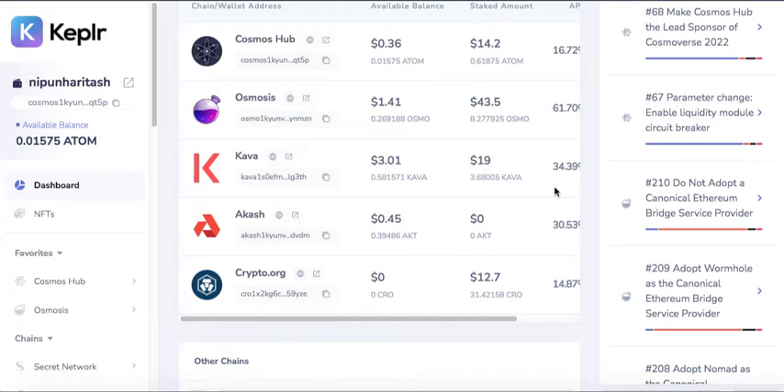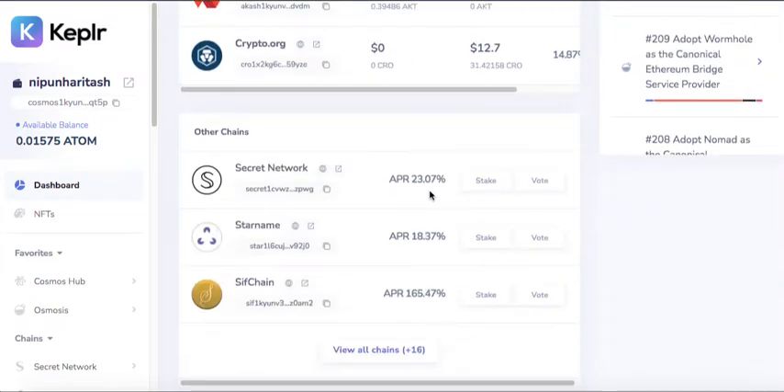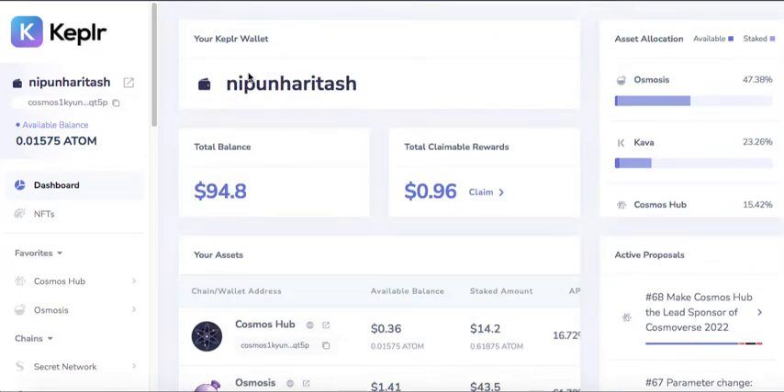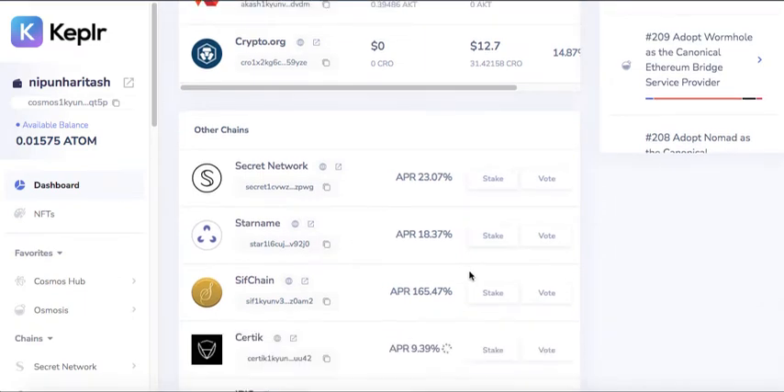Hello friends, welcome to another video in the Crypto Crunching with Red Professor series. In this video I want to bring to your notice an NFT opportunity on the Cosmos blockchain. If you've been tracking my Cosmos blockchain universe videos, you know that I'm a big fan of Capital Wallet, and in Capital Wallet you can see quite a few chains.